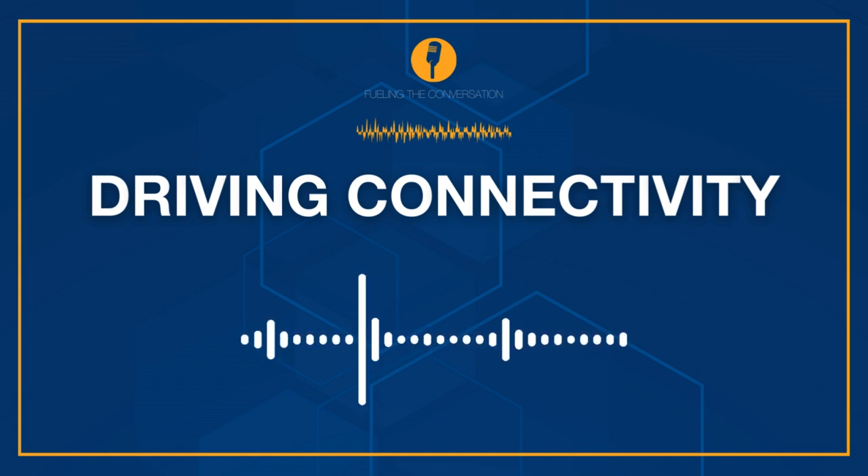Thank you all for joining us for our Driving Connectivity podcast episode. Today we're going to talk about the impact forecourt connectivity can have on both fuel retailers and motorists. So to kick things off, what do we mean when we use the term a connected forecourt? Raph, I'm going to come to you first for that one.